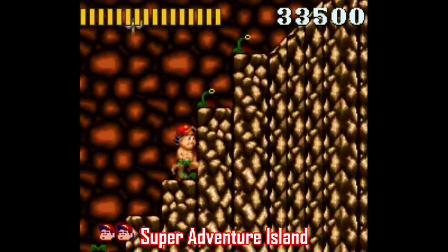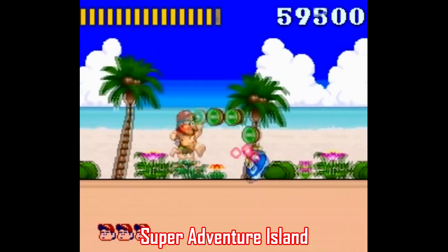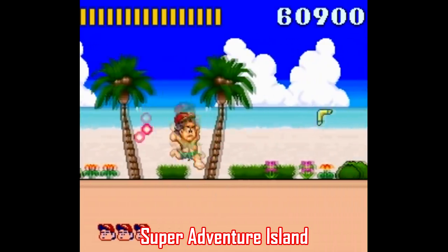It's single player only, but it's a good time, and it's an easy enough game that it's not gonna make your kid rage quit, at least maybe not too often.